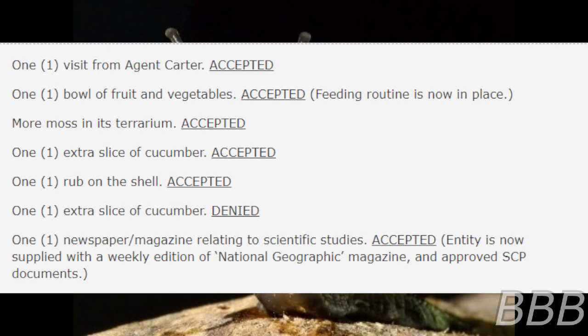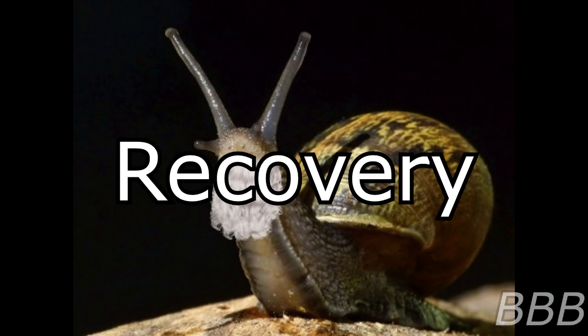Recovery: SCP-5767 was discovered on the 2nd of May 2006 by Agent Carter in Cambridge, England, during an off-duty walk along the River Cam. The agent recalls turning a corner and being contacted by SCP-5767. The entity reportedly requested to be brought into the Foundation's custody and had been attempting to communicate with Agent Carter for days prior to recovery, though the agent does not recall this. Upon discovery, the entity was brought back to site 68 without incident, and temporary containment was secured following a brief examination and interview.